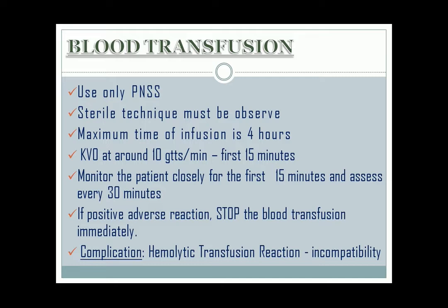Hemolytic transfusion reaction is the incompatibility between the patient's blood and the donor's blood. Its manifestations are chills, dyspnea, fever, chest pain, and tachycardia.